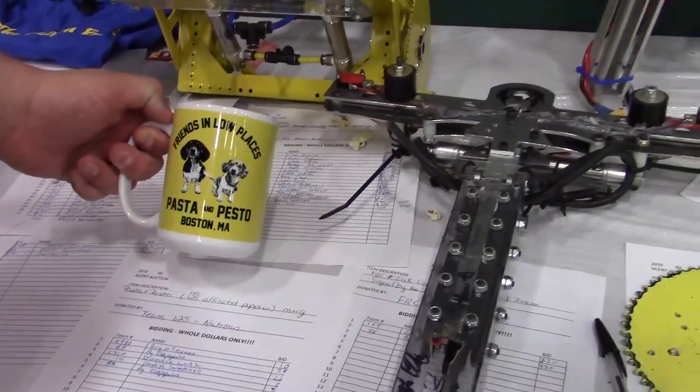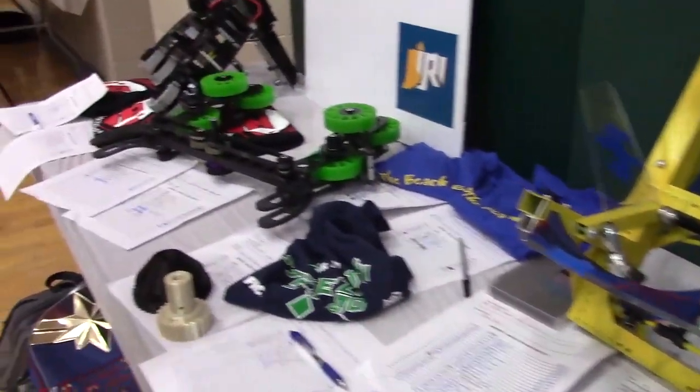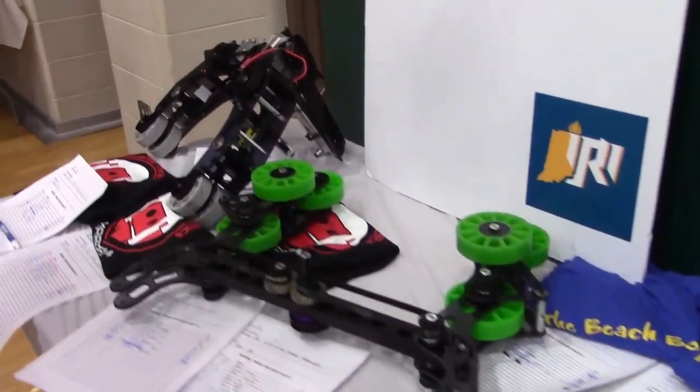We got a couple of things from the Neutrons — the pasta and pesto mug right now. Got to love that, going for $30 so far. Shout out to Christina Tia over there for that.